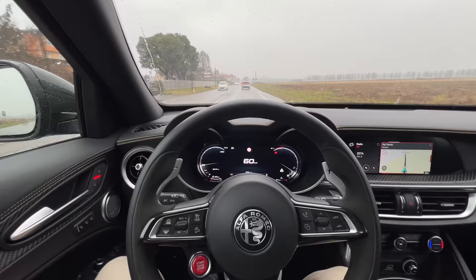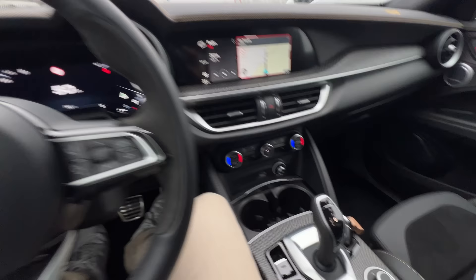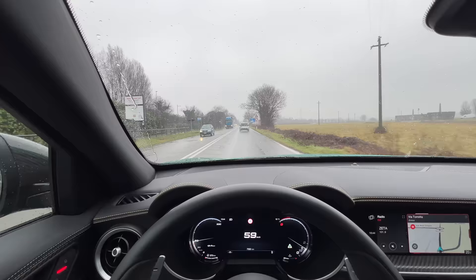I'm really settling into this Stelvio — it's so comfortable, so smooth, and the V6 up front is just effortless. It's mated to an eight-speed automatic in normal setting and it's just so nice to drive, especially in these conditions. I'm about 40 minutes away from our Airbnb.